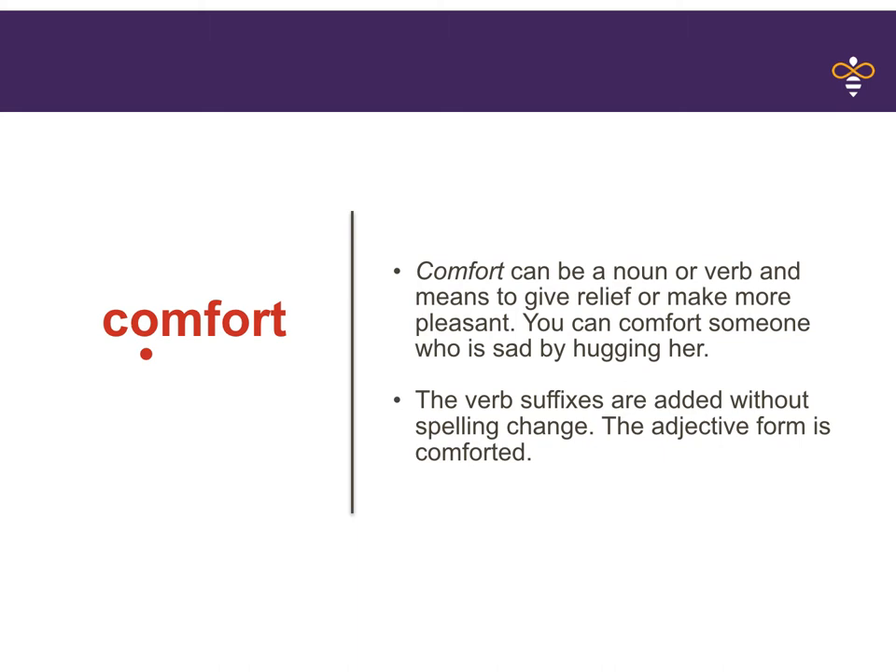Let's take a look at the breaks in the word comfort. I see an O and another O — those are my vowels. Let's think about where the break is. If you thought between the M and the F, you're correct. Let's look at the first syllable — it's a closed syllable because the O does not say its name. Fort — this one is our r-controlled. We hear that O-R sound at the end of comfort.